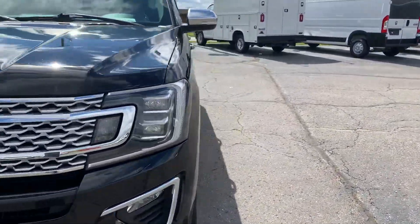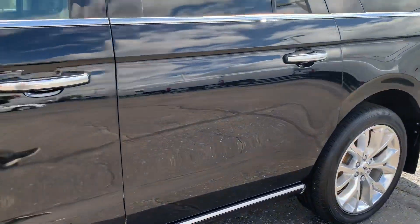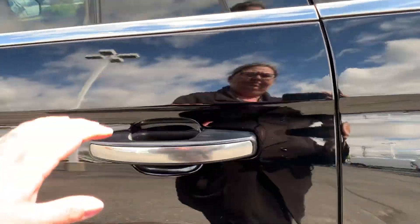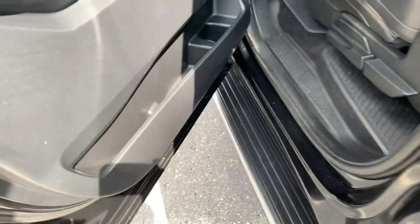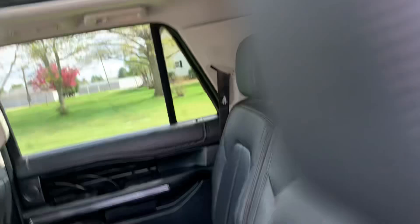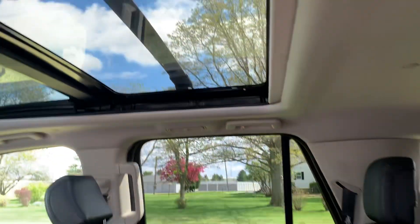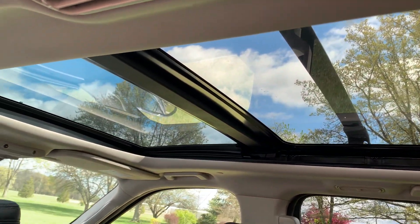We'll go take a look at the inside. We've got retractable running boards. Third row seats look good, heated second row seats are in good shape, and there's a panoramic sunroof.